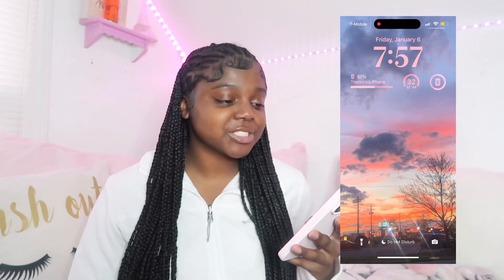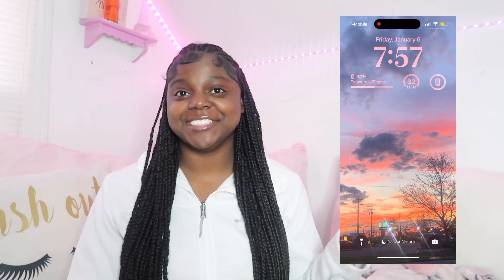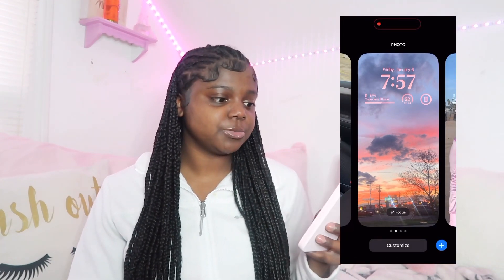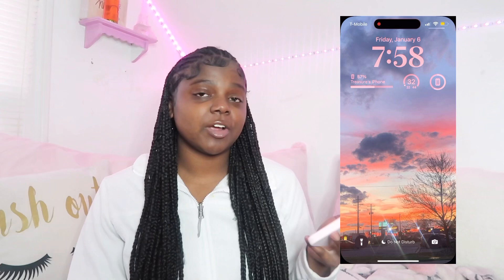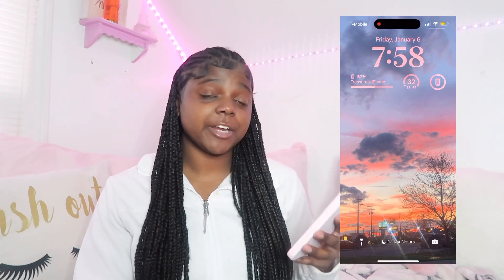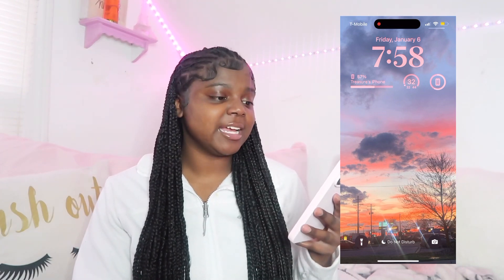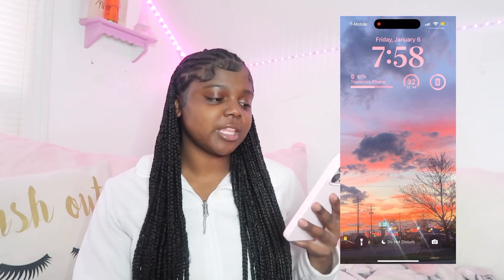First things first, I have my home screen. I took this picture a few months ago and I just thought it was pretty, so yeah, it's my home screen. I have other home screens too, like I have my dog Reesey. I feel like I use this picture for everything, so right now I just have it. On the lock screen at the top it has my battery percentage, the temperature — right now it's 32 degrees outside — and another battery percentage.